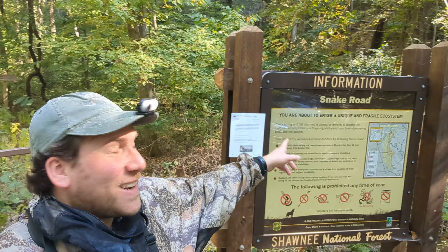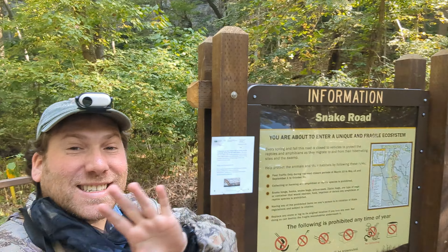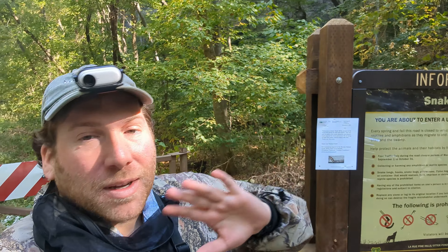We made it to the famous Snake Road. This is one time I'll actually tell you where I am because it is so protected. You can't handle the snakes, you can't touch them, no collecting or anything. The rangers do often come by on the trail too.